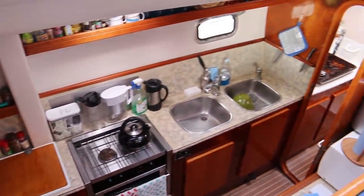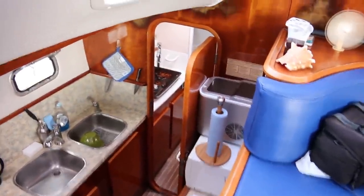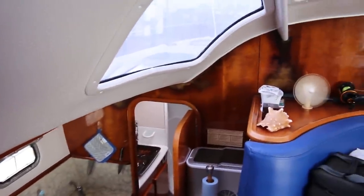Over in the porthole we've got the galley down situation — you've got a two burner stove and refrigerator. Notice the stove is not gimbaled; they don't gimbal stoves on catamarans. Two bowl sink with a saltwater wash down, door going forward up to a full head, and also the door going up into the master stateroom.